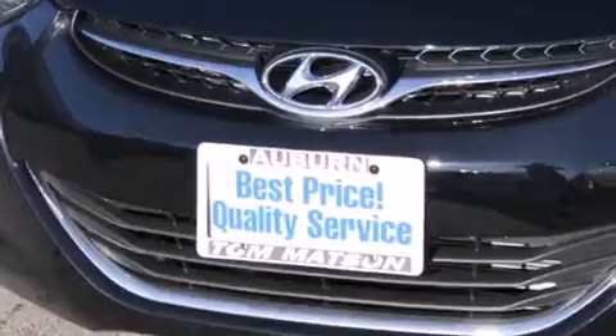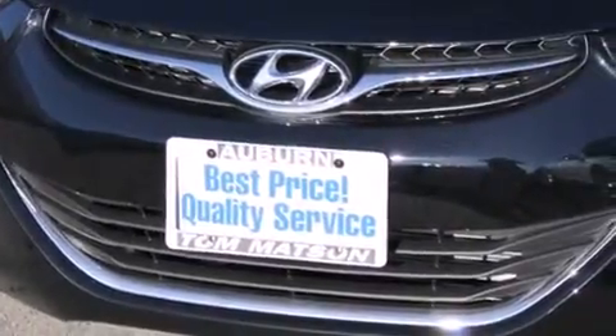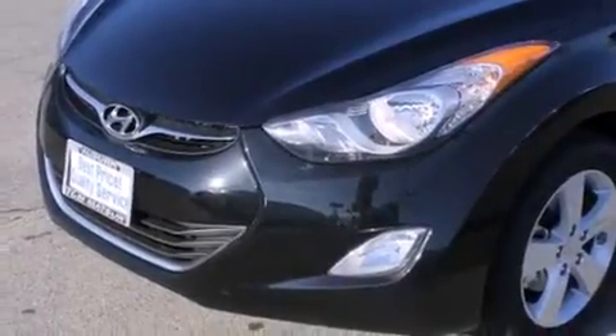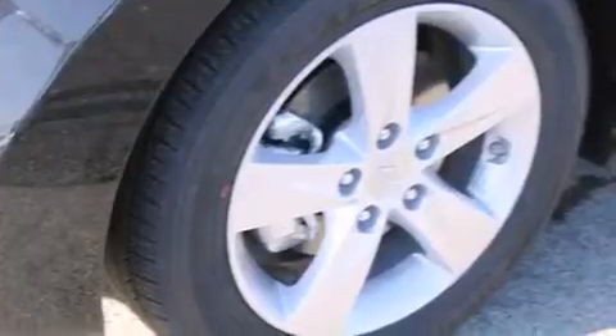Its top features include heated seats, commercial-free satellite radio, aluminum wheels, and a tire pressure monitoring system. The following features are also included: air conditioning,